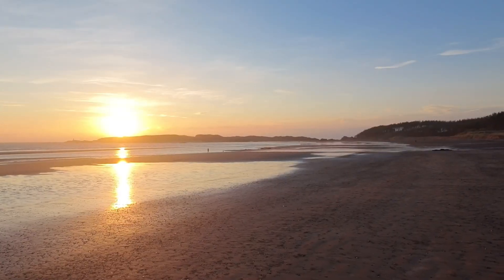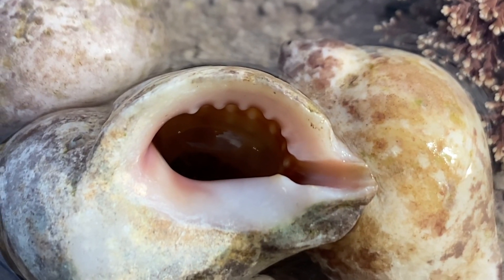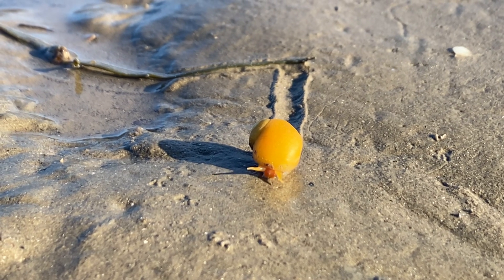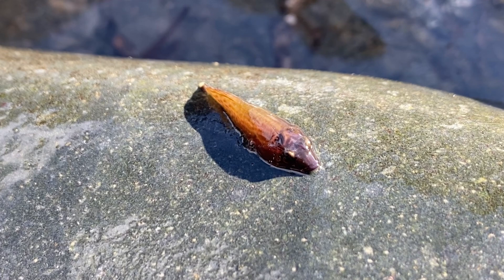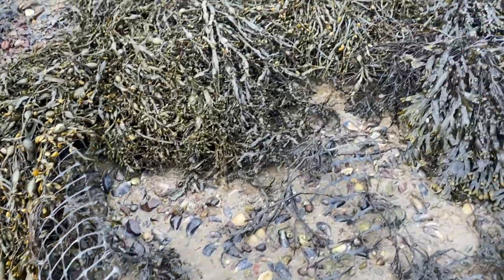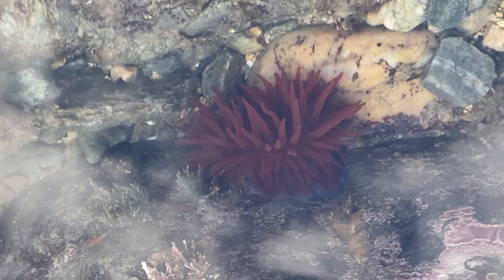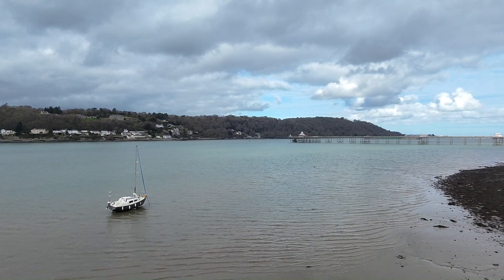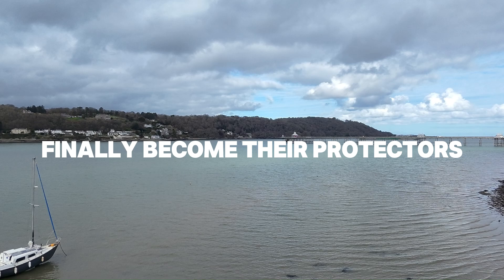Each tide brings more reminders of our negligence, yet the cycle continues. Still, nature fights to endure. Life in these tide pools adapts, but resilience has its limits. If we keep pushing native species to the brink and polluting our shores, we risk losing this fragile world we cherish so much. But it's not too late. Every piece of waste removed, every invasive species managed, every conscious choice we make ripples outwards just like the waves that shape these coasts. The future of North Wales' rock pools and marine life everywhere rests in our hands. Will we remain the greatest threat, or finally become their protectors?